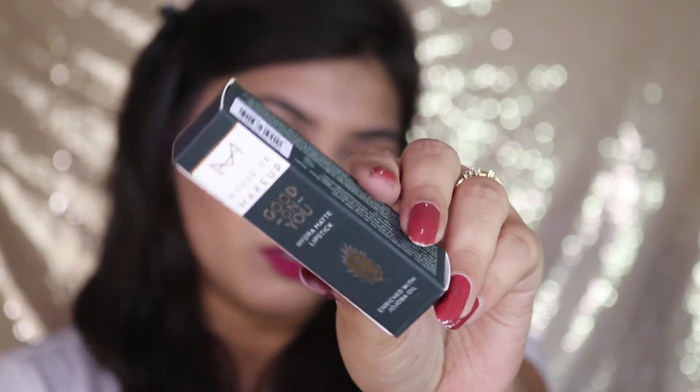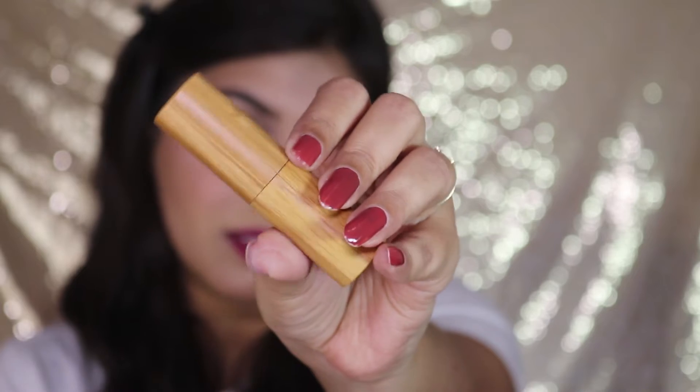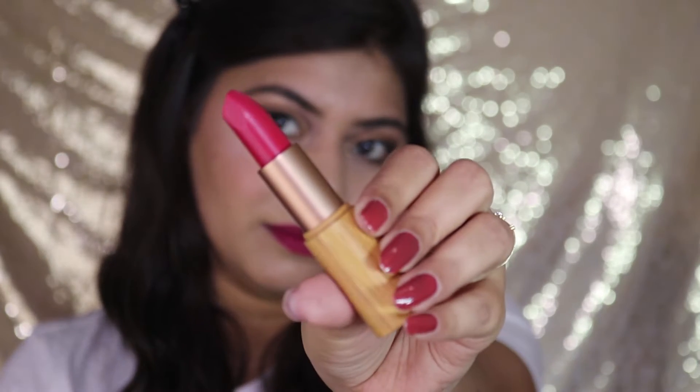Now let's talk about the House of Makeup Good On You Hydra Matte Lipstick. They have put a lot of effort into the packaging — it comes in a wooden-style packaging that looks really nice and classy. When you open it, there's the bullet. This one retails for 650 rupees and contains 4.2 grams of product. The shelf life is three years and it's also manufactured in Italy. The shade I have is called Take Me Seriously — I really liked that shade name, which is actually why I ordered it.